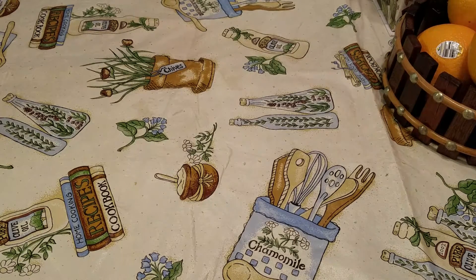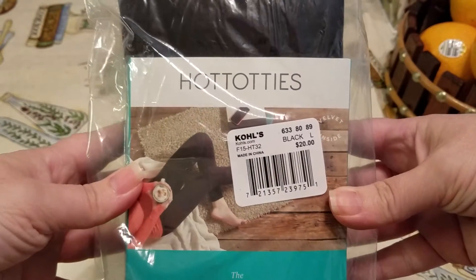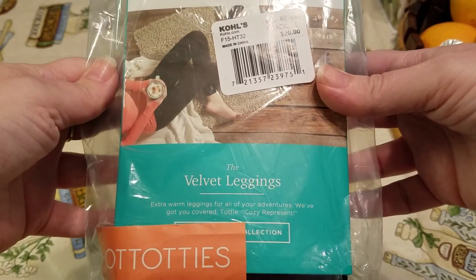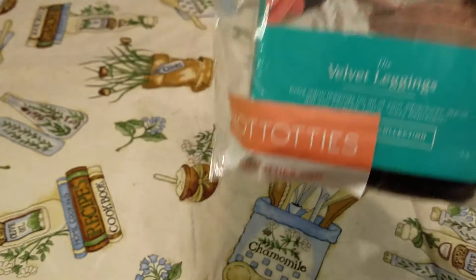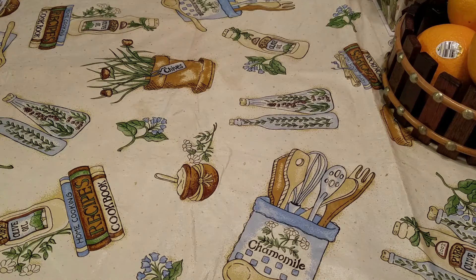So I picked that one up for Anissa, and I grabbed these for myself. These are the Hot Totties Velvet Leggings in black. They retail for $20 and I got those for $6 before the discount.